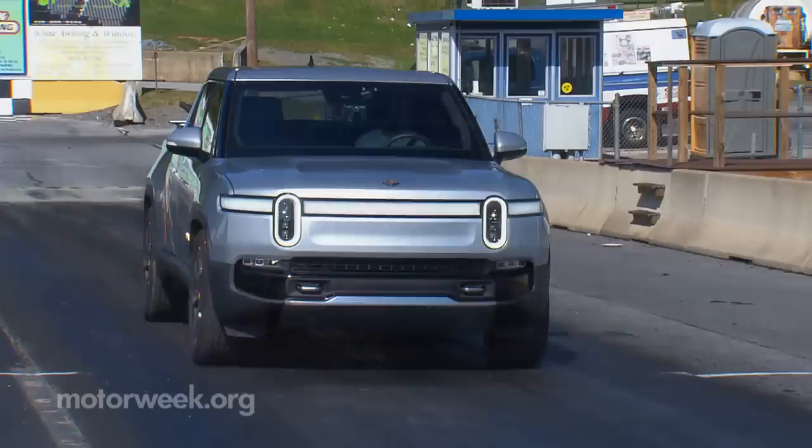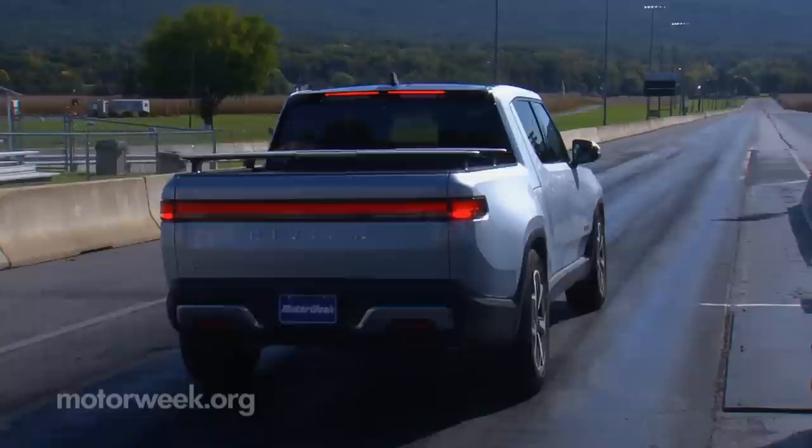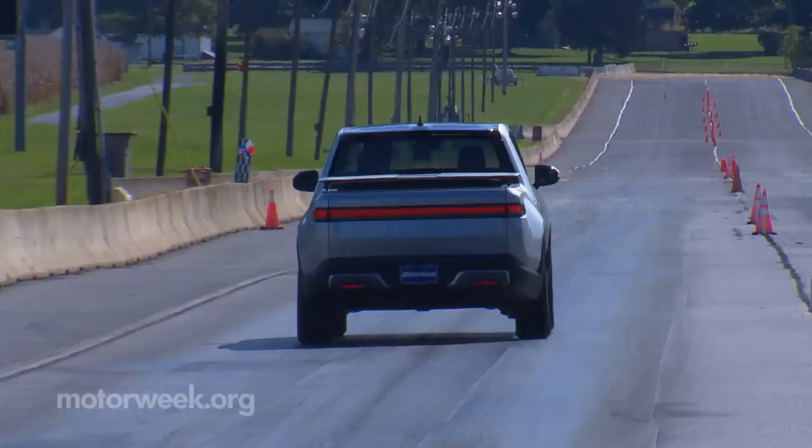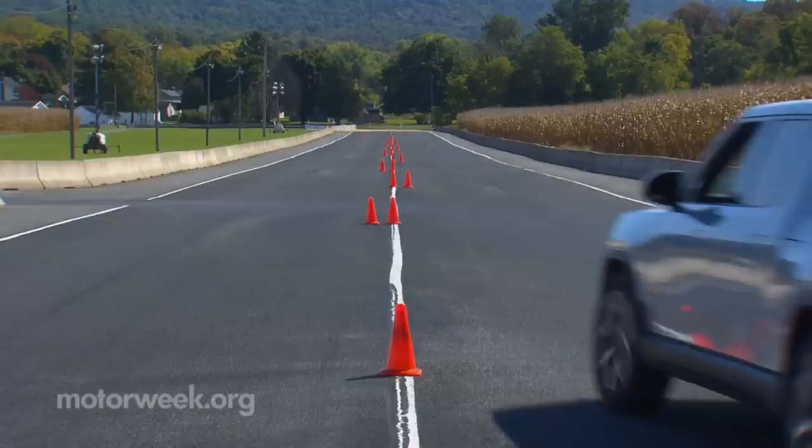At our test track, regardless of drive mode, the R1T pounced off the line and sprinted to 60 in just 3.2 seconds. Every launch was not exactly the same — there was a tendency to pull to whichever side was getting the best grip, requiring a little effort to keep it straight. Not much sound was coming from the motors. We heard mostly wind and road noise as speed built rapidly until we hit about 110, when power started dying off. We finished the quarter mile in 11.8 seconds at 111 miles per hour.